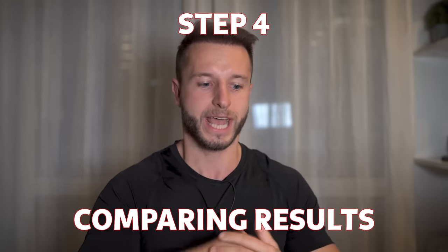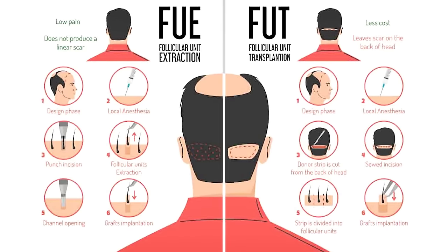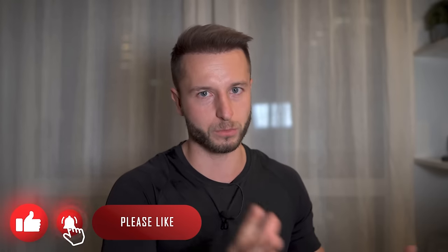Now let's come to step number four. If you've properly filtered clinics through all three previous steps, you should now be left with only the best possible options for your particular case. At this point it comes down to price — looking at your offers and how many grafts you can get for how much money. I didn't include an FUE vs. DHI vs. FUT decision process here because most viewers will be interested in FUE, which is the most rapidly developing type of hair transplant procedure in the world. For a small percentage for whom FUT may be better, you can consult me on that as well.